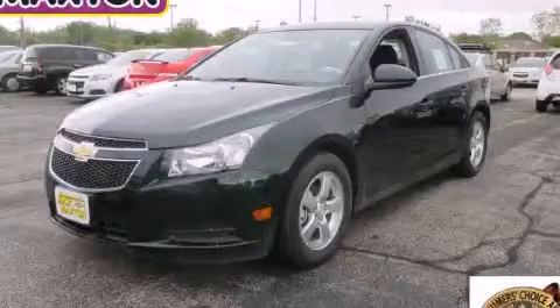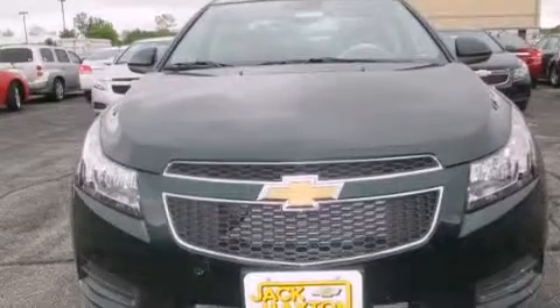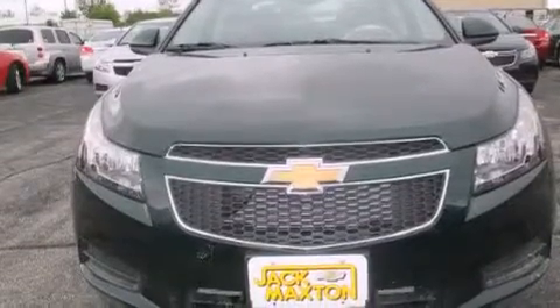This is a brand-new 2014 Chevrolet Cruze. It has a 1.4-liter four-cylinder engine and an automatic transmission.